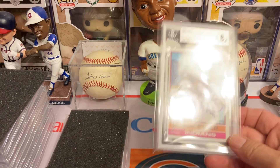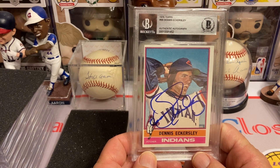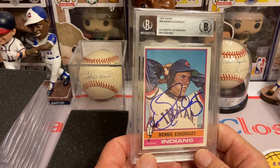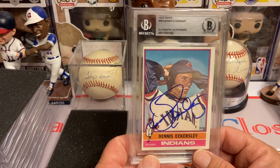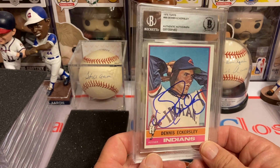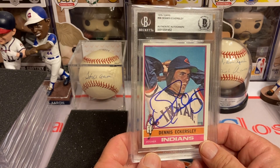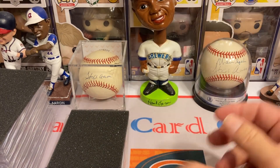This next one is Dennis Eckersley on the 1976 Topps. I just loved watching those A's — you had the bash brothers, and then you had him and Stewart and some of the other pitchers on that squad. Storm Davis, Bob Welch, and so on. Love that A's team back in the day.